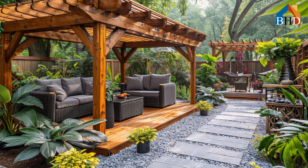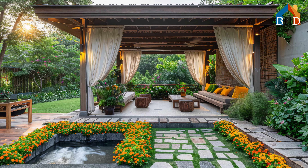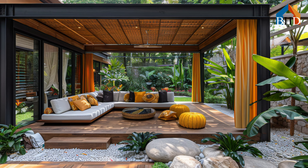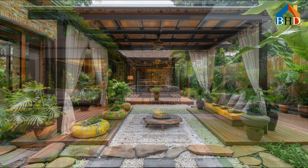In places like the ancient city of Angkor in Cambodia and the Aztec capital of Tenochtitlan in Mexico, elaborate gardens were created to mimic the layered canopies, diverse plant life, and water features of tropical forests. These early gardens were not merely decorative — they often held deep cultural and religious significance, serving as earthly representations of divine realms and showcasing the power and sophistication of their creators.